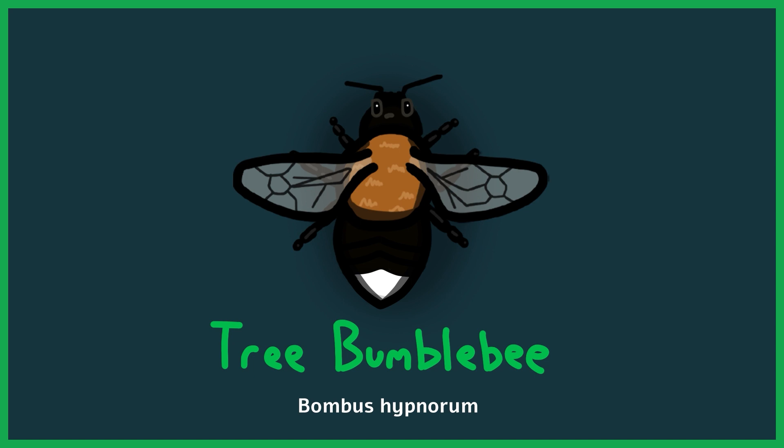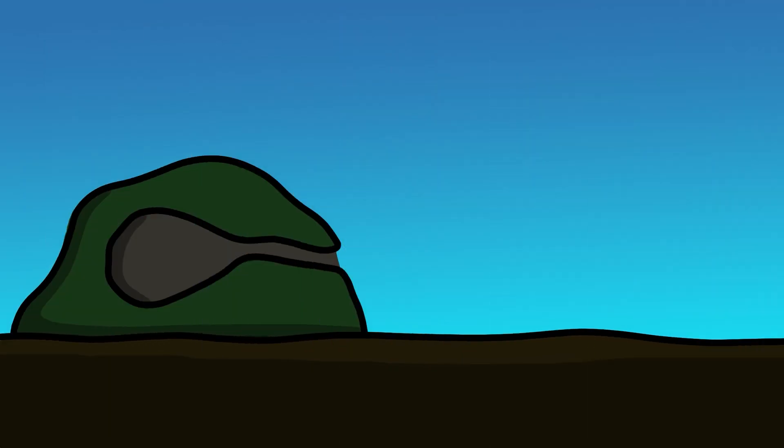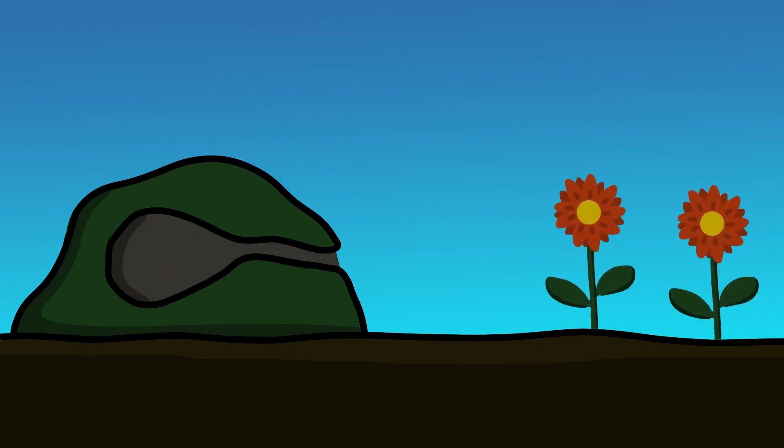Queens of the tree bumblebee like to build their nests in higher places, and therefore seek out tree holes or bird boxes. And no matter the species, for a spot to be up to standard, it must be protected from extremes of weather, have sufficient airflow, and be located near a supply of flowers.